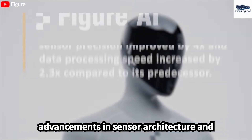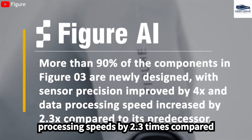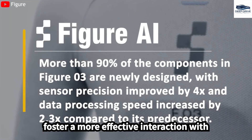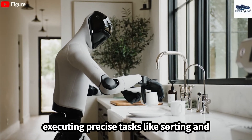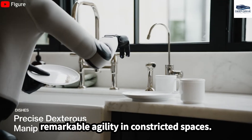Advancements in sensor architecture and hand systems have significantly enhanced sensor accuracy and increased data processing speeds by 2.3 times compared to previous models. These improvements foster a more effective interaction with the environment. The FIGA-03, equipped with state-of-the-art cameras, excels in executing precise tasks like sorting and organizing objects, demonstrating remarkable agility in constricted spaces.